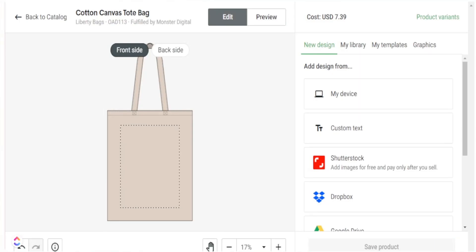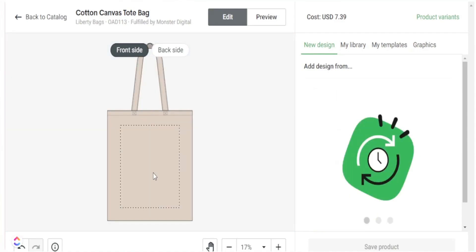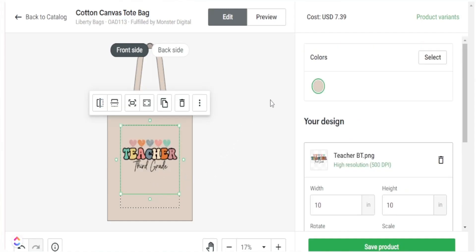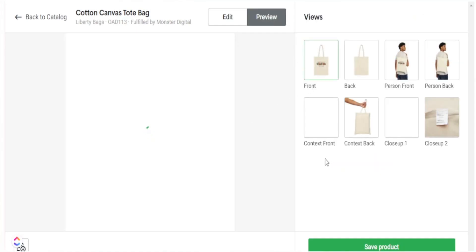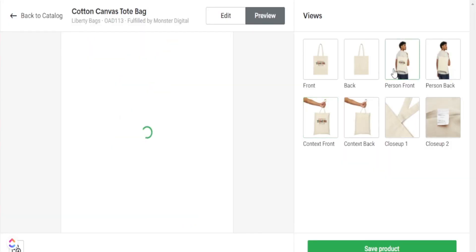Finally, we are in our last design space — a tote bag, which is very popular amongst teachers and will do great this back to school time of year. I add my design, adjust the placement, and head over to preview to see how it will be printed. As you can see, finding trending designs and recreating them across different products with Printify is really easy and can save a lot of time when exploring different products to sell on Etsy.